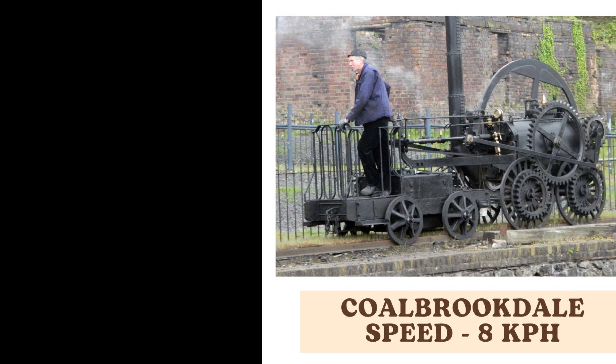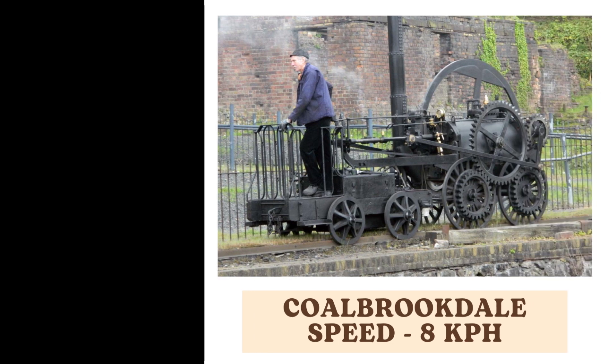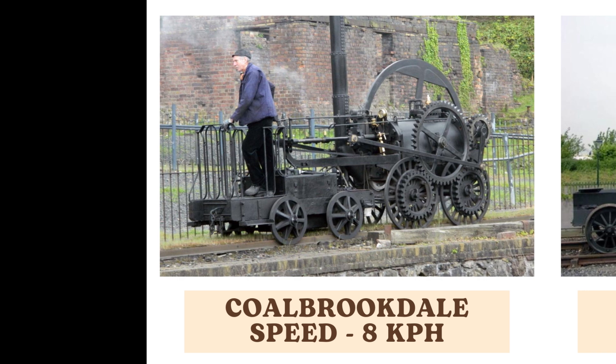Hello everyone! In this video, we're taking you on a journey through the fascinating world of train speed. We'll start with the slow and move all the way to the blazing fast giants that redefine what's possible on the rails. Get ready to experience the evolution of speed and innovation.